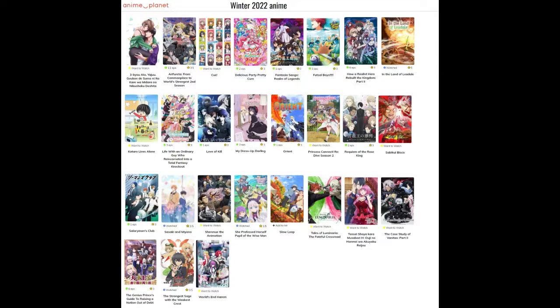I watched Salaryman's Club's first episode and that seemed pretty cool, so I'll watch more of it later. Sasaki and Miyano is super super cute. She Professed Herself Pupil of the Wise Man — another isekai. You might be able to tell I love my isekais! The Genius Prince's Guide to Raising a Nation Out of Debt — I started reading that before it came out and it is good, I need to finish it. Same scenario with The Strongest Sage with the Weakest Crest — I really love that one too.